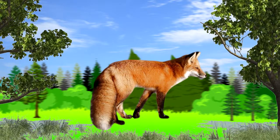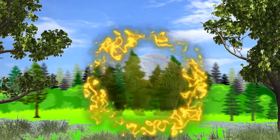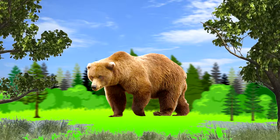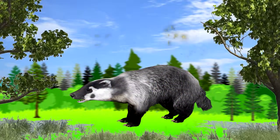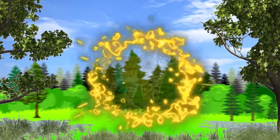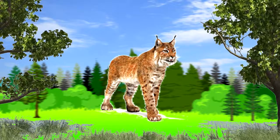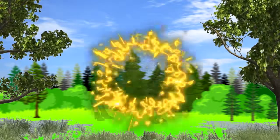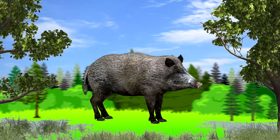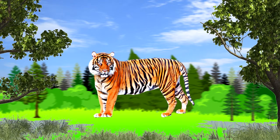Fox. Brown Bear. Badger. Lynx. A Wild Boar. Tiger.